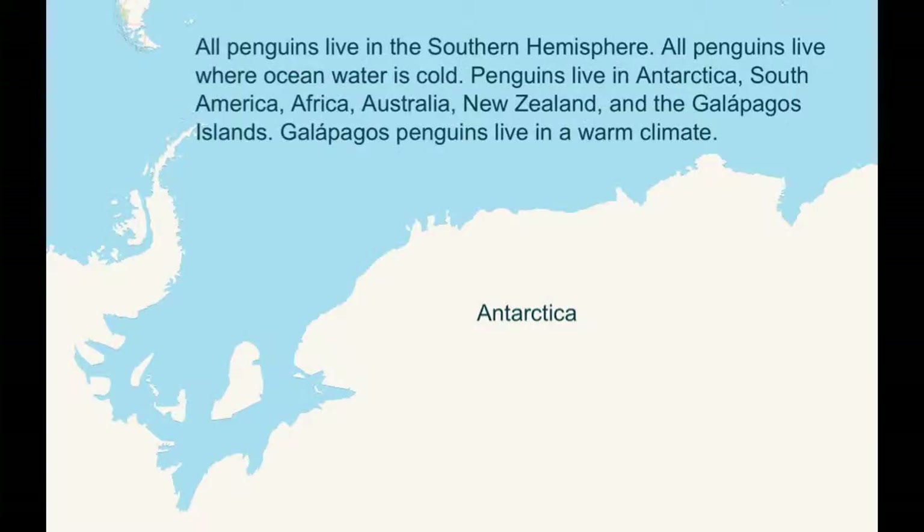All penguins live in the southern hemisphere. All penguins live where ocean water is cold. Penguins live in Antarctica, South America, Africa, Australia, New Zealand, and the Galapagos Islands.